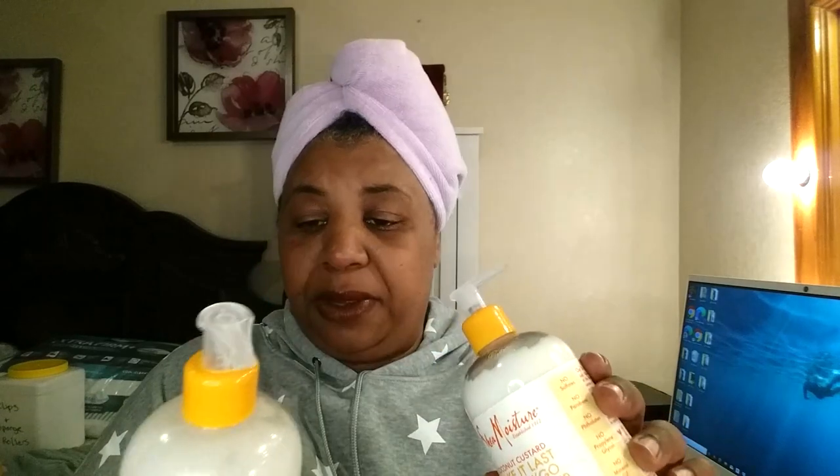I only used a little bit. I'm not that pleased. On a scale of 1 to 5, with 5 being the greatest — would I repurchase it again? No, I will not. But like I told you, these products have expiration dates on them and I have to use them before those expiration dates hit because I don't want to waste my money.